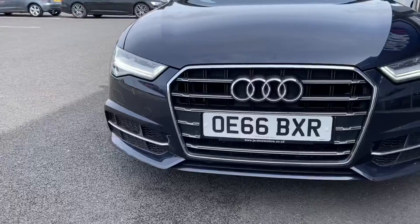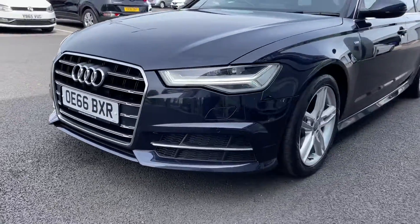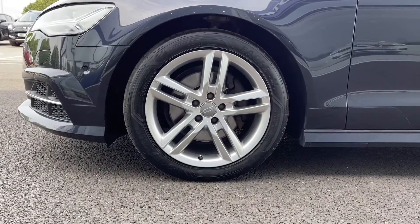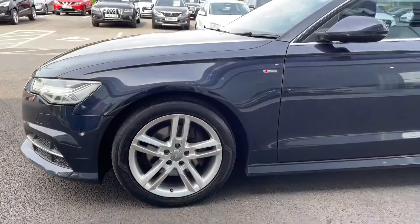We'll start off with a 360 tour around the vehicle. You've got your full LED headlights at the front providing you with excellent visibility in those poorer conditions. Heading around to the side you can see you've got the 18 inch 5 twin spoke alloys, finished in silver, those looking superb against your moonlight blue metallic paintwork.